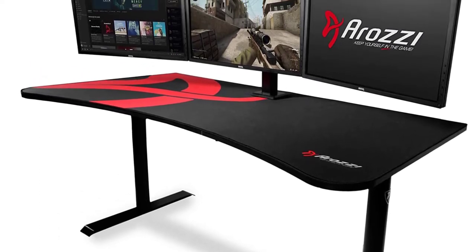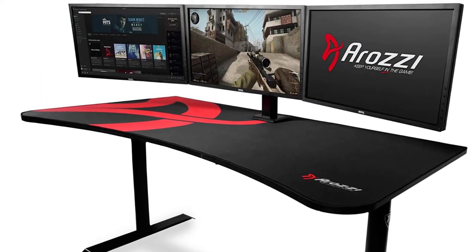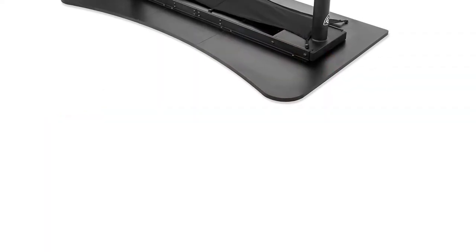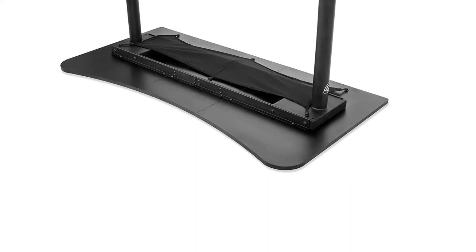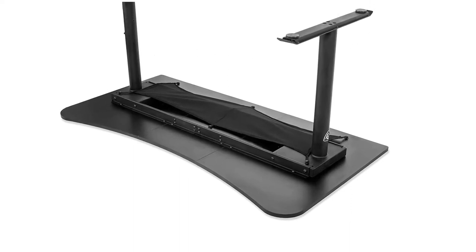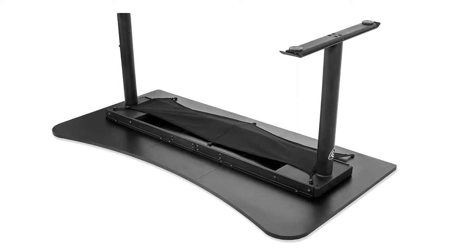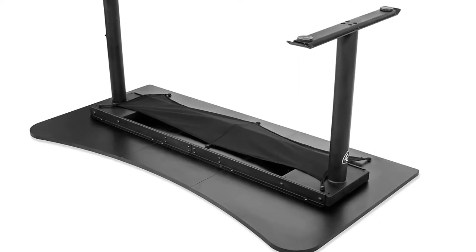The desktop and frame are dividable into three sections to enhance easy transport. It is available in a variety of different colors including white, green, red, blue, and black, where you can choose a color that will match your existing decor well. This desk has a good depth that offers you a large surface for your keyboard, mouse, and other gaming gears.